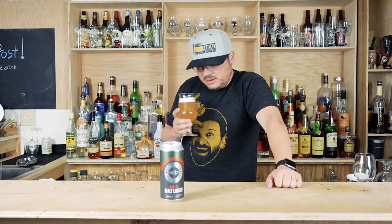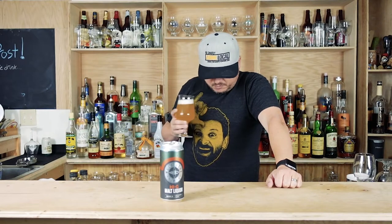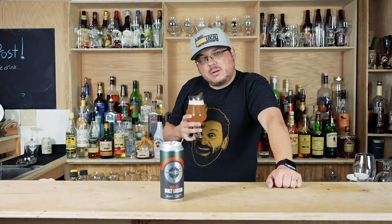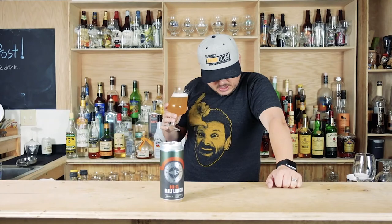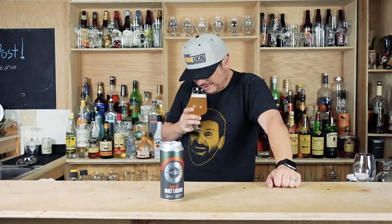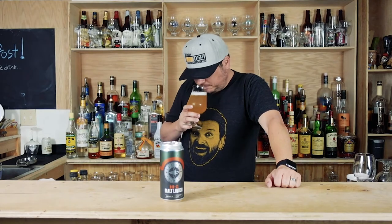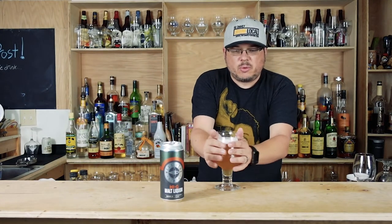It smells like malt, and it doesn't have that big corn aroma that I was expecting. I don't know if they used just white sugar to boost the ABV or if they went with rice, because I'm not getting a whole bunch of offensive kind of aromas.